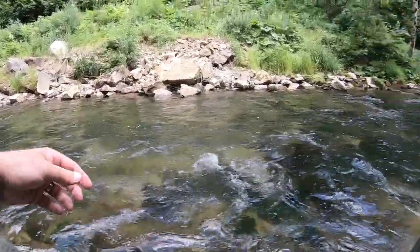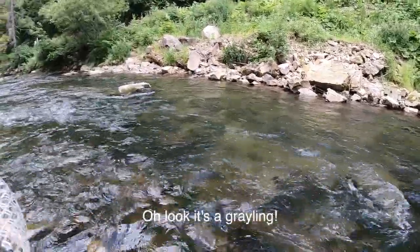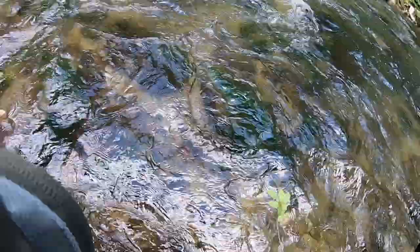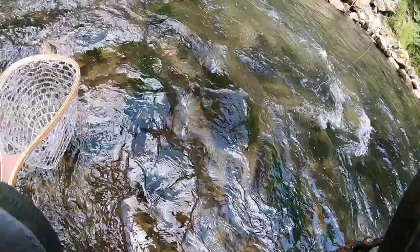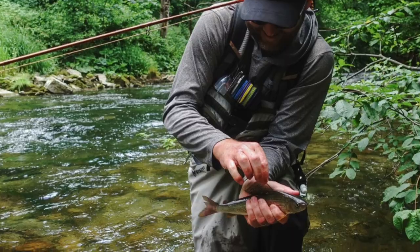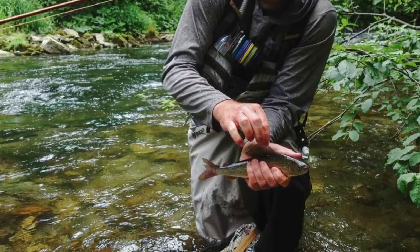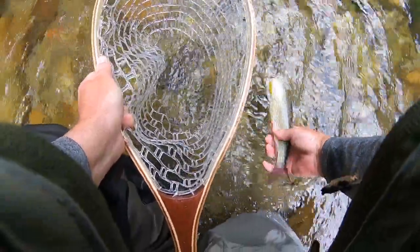Nice fish — I got the net. No way! Oh — first grayling ever! It's my first grayling ever. I gotta hold his fin up right, his dorsal. Yeah, they've got a big dorsal. Nice — first grayling in my life! Later, buddy.